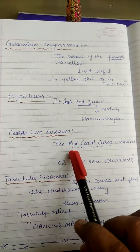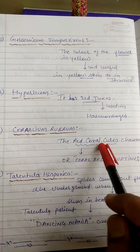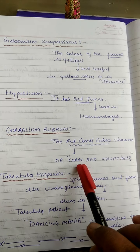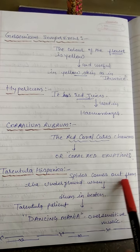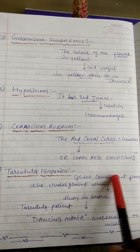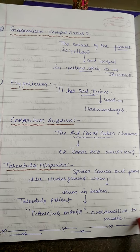Corallium rubrum: the red coral causes cankers or red eruptions. The flower of Corallium rubrum is red with red spots like coral, so it is used for red eruptions. Tarantula hispanica: the spider comes out from underground when a drum is beaten nearby. Similarly, the Tarantula hispanica patient has symptoms of dancing mania and is over-sensitive to music.